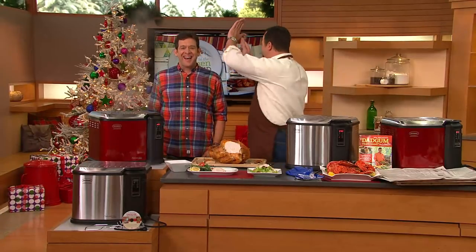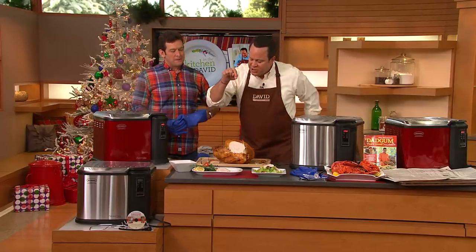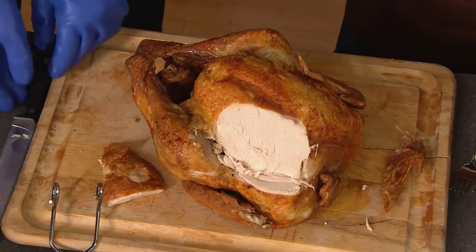How good is that? Hold the phone — happy dance! That's a fried turkey happy dance! I'm telling you, it is tender, juicy, melt-in-your-mouth on the inside, crispy and crunchy on the outside — not greasy at all.